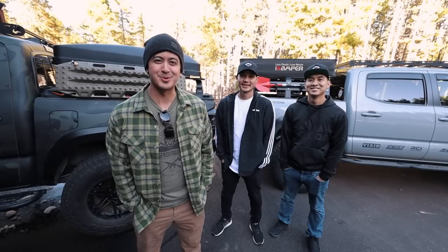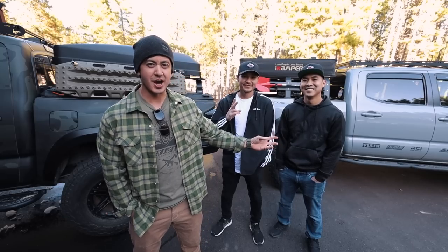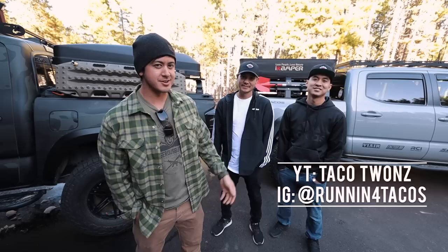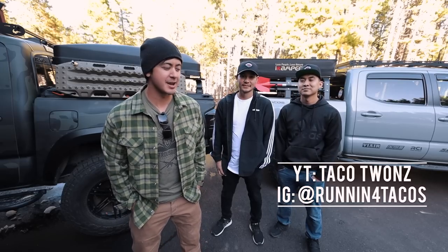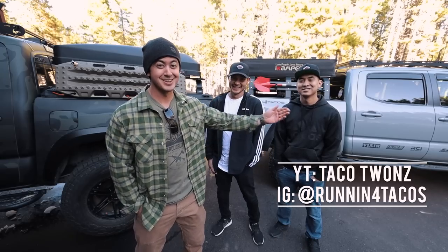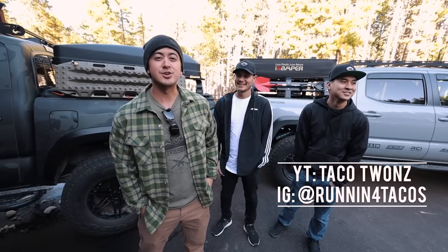Hey guys, how's it going? Hope you've been well. I'm here with Twan and Twan from Taco Twans. They're on YouTube, running for tacos on Instagram still. So they have a Tacoma as well. They do a lot of Tacoma videos, and if you were curious like I was, both of their names are Twan. This is Twan, this is Twan. Twan 1, Twan 2. They're Twans. Taco Twans.